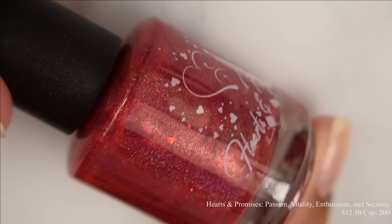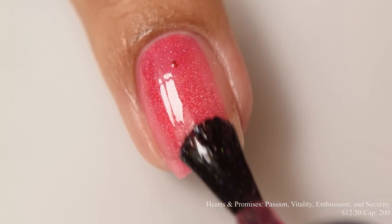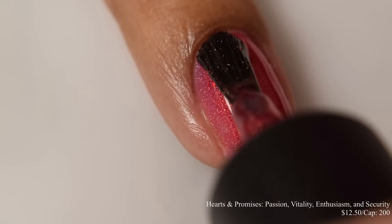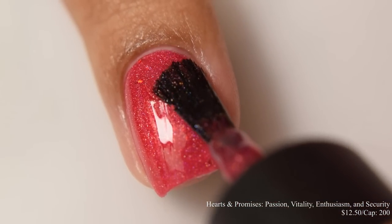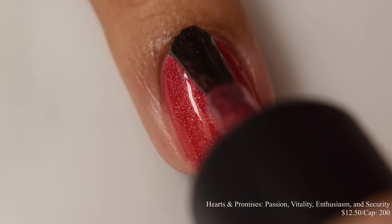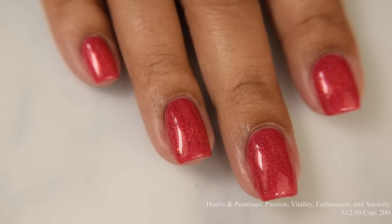Hearts and Promises brings us Passion, Vitality, Enthusiasm, and Security. This is a cherry red linear holographic sprinkled with hollow red flakes, inspired by the red in a rainbow. Price is $12.50 and there is a cap of 200 bottles. This feels like a very juicy jelly on application. For opacity, I suggest three coats — it really allows that base color to pop. I agree with the official description: this is a true cherry red with a touch of a warm lean in person. When you build it up, you'll see those metallic flakes — they are of the smaller variety and quite sparse, so you'll get a very not-dense, speckled appearance. This dries down semi-gloss, so honestly any top coat will be perfectly fine.